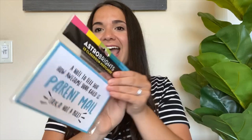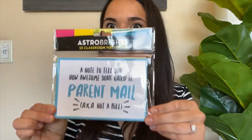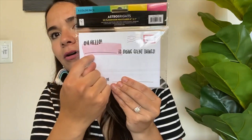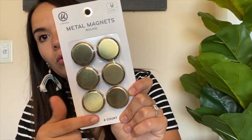Next are these Astro Bright classroom postcards — they're so cool. On the front it says 'A note to tell you how awesome your child is — parent mail, AKA not a bill.' On the back you write why your student is doing great things. I got two packs so I can send one to each student throughout the year. I also got some gold magnets. They seem pretty heavy duty, which is always good — you don't want your stuff sliding down.